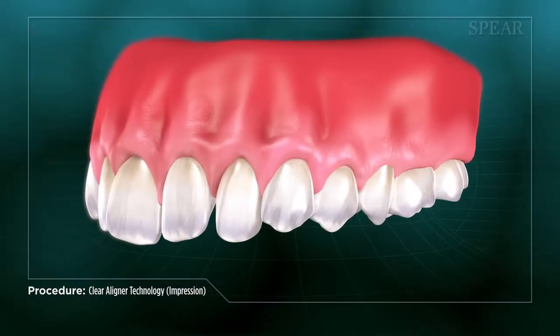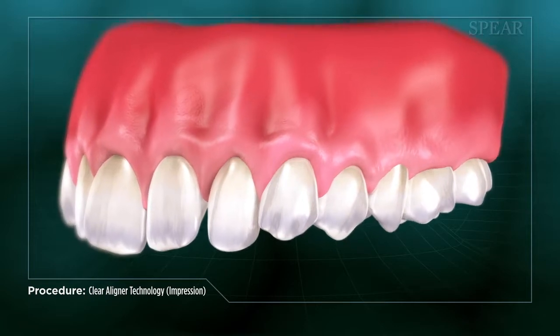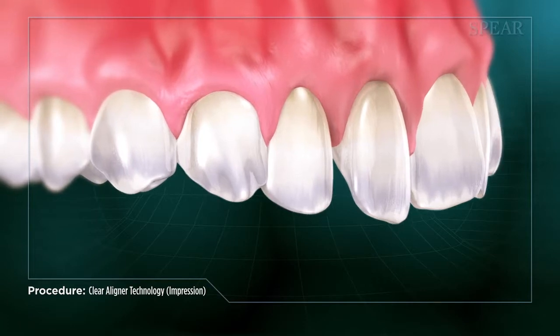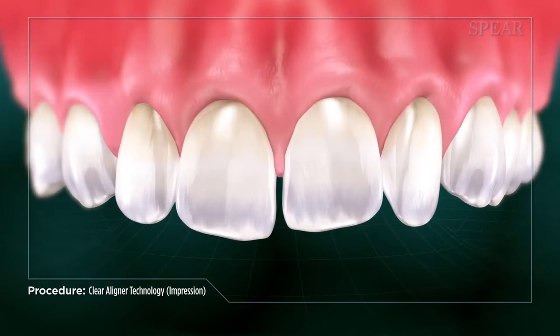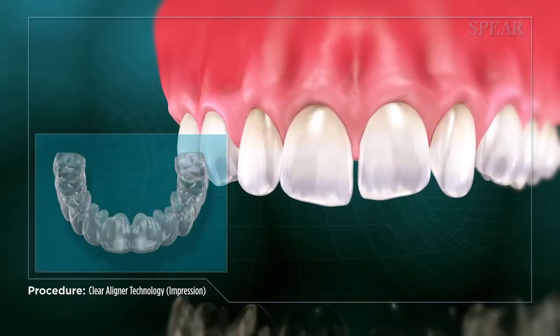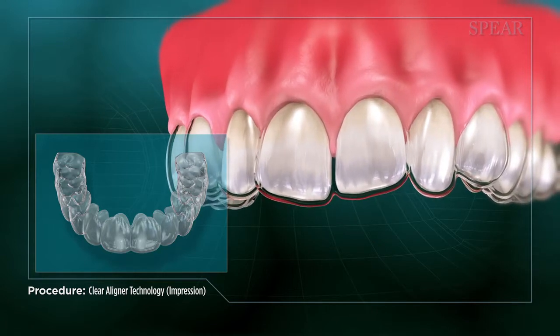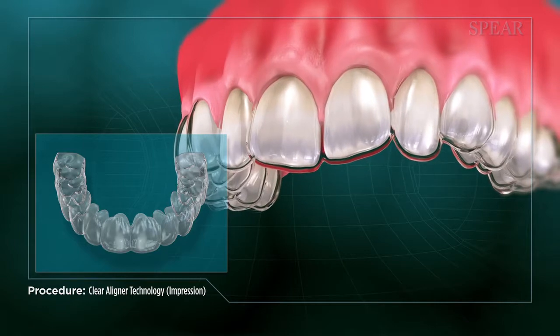When someone desires straighter teeth and a more aligned bite to improve their smile, clear aligners can be an excellent treatment option to achieve their goals. This treatment can achieve proper alignment while also being minimally visible compared to other orthodontic solutions. For orthodontic alignment that requires less complicated tooth movements, your doctor can recommend treatment via a series of custom-fitted clear plastic alignment trays that are worn over the teeth.